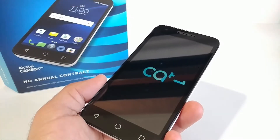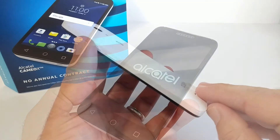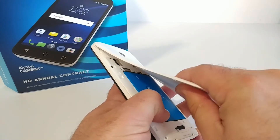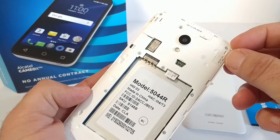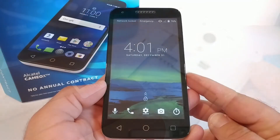Next, power down the Alcatel Cameo X and go ahead and remove the back cover. Once you remove the back cover, go ahead and remove the battery, and then remove the AT&T prepaid SIM card. Go ahead and replace that with a different SIM card from another GSM carrier. Replace the battery and back cover, then power on the Cameo X.